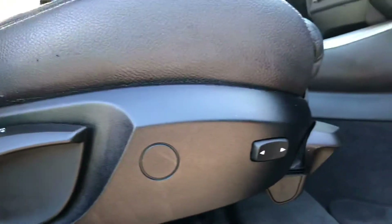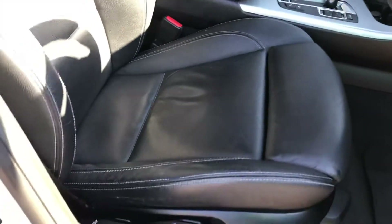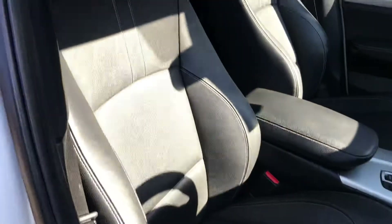Going now into the front. You've got your electric lumbar support just here. Even the seat on the driver's side has held up really, really well — there are no obvious marks or scuffs at all around the front seats.